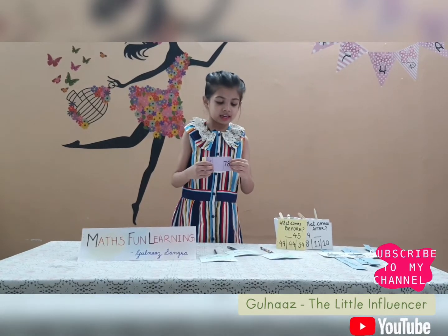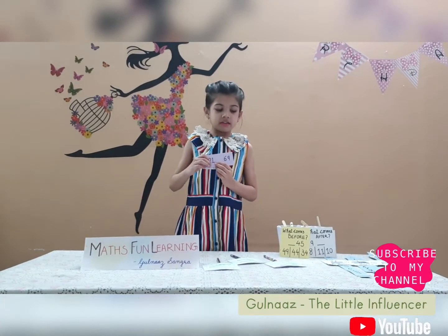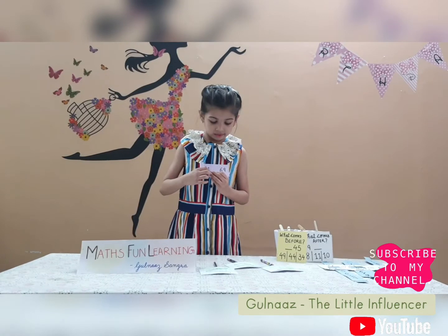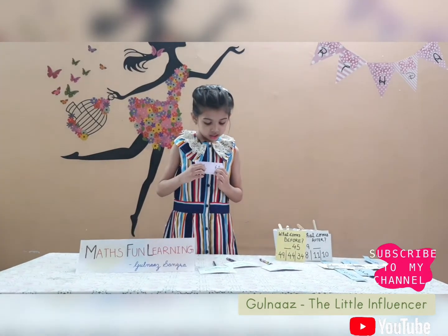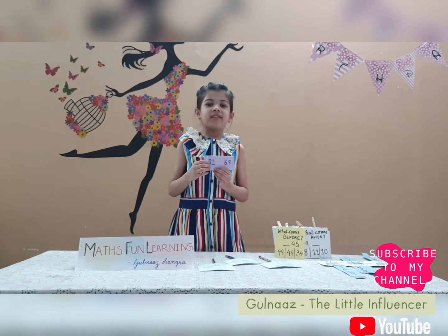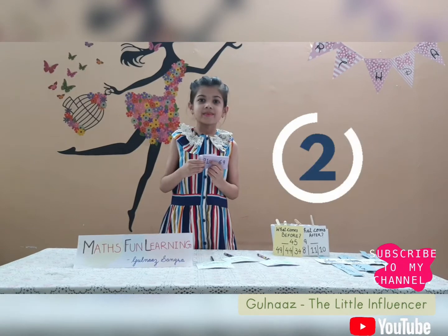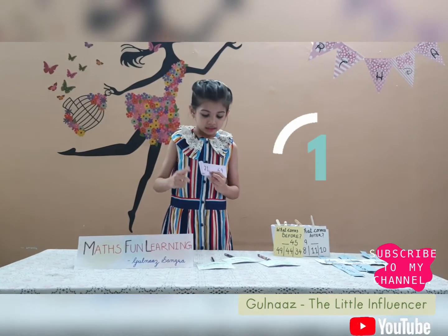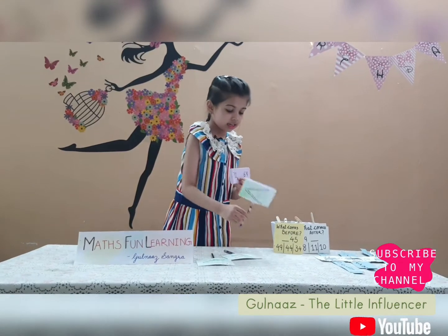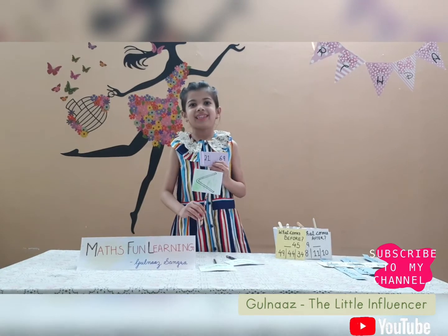On to the next. Which number is the biggest? Is it 21 or 69? I will give you 5 seconds and then I will tell you the answer. Time's up! The answer is: 69 is greater than 21.